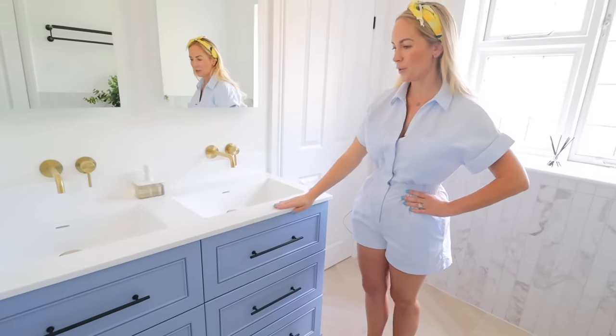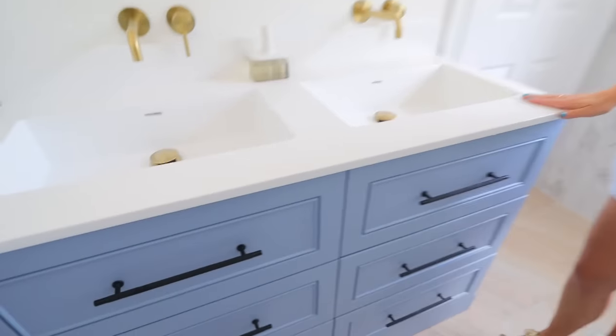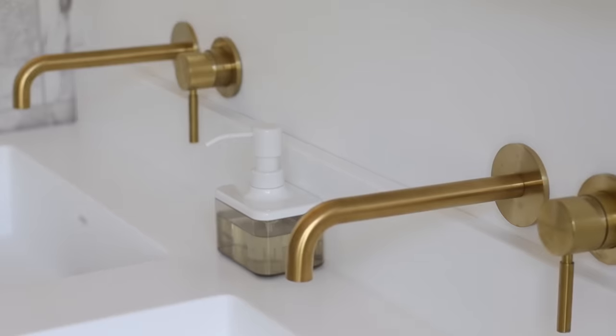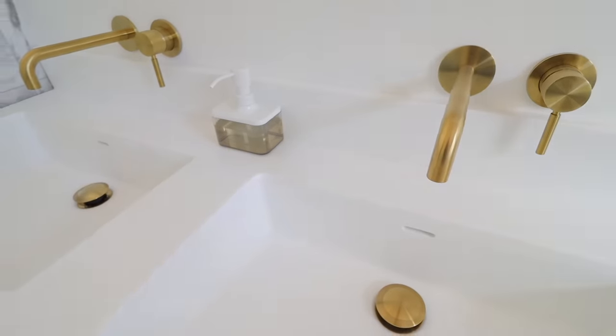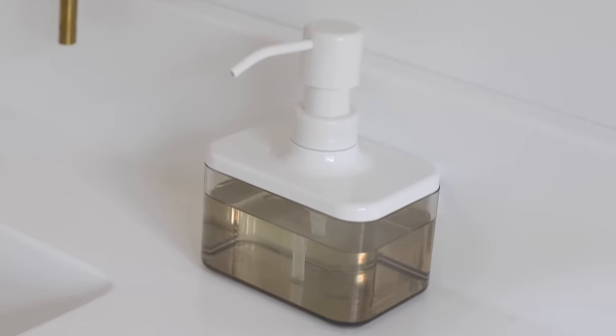The topper on this unit is something called Creon, just in white — it's seamless. The gold taps are from a place called Vado and we think they look lovely. The little soap dispenser is actually from Ikea — I can't remember what it was called but I'll link it down below.